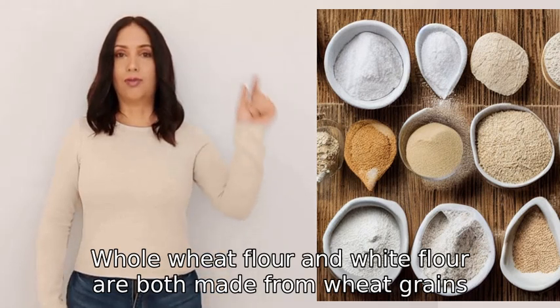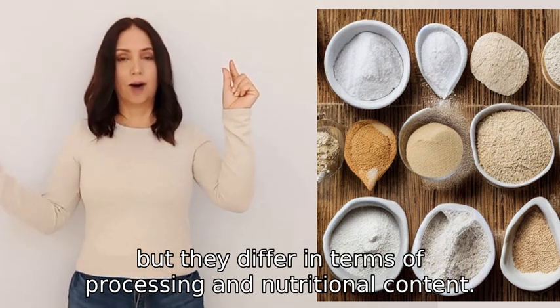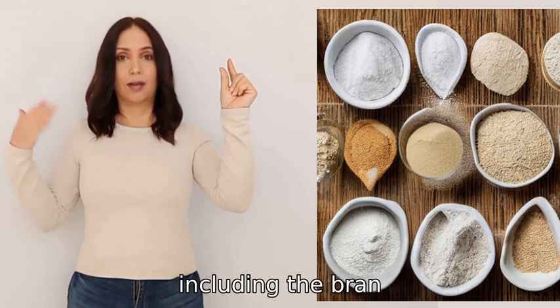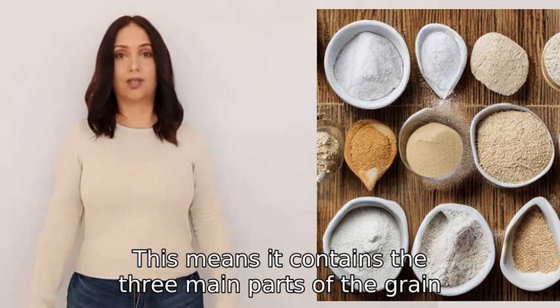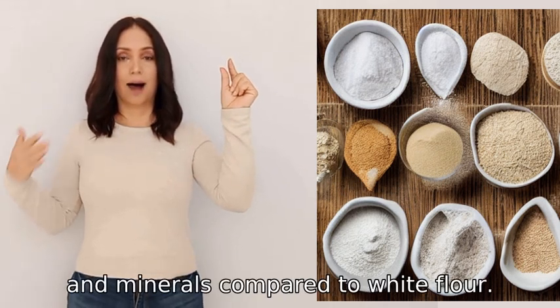Whole wheat flour and white flour are both made from wheat grains but they differ in terms of processing and nutritional content. Whole wheat flour is made by grinding the entire wheat grain including the bran, germ, and endosperm. This means it contains the three main parts of the grain, providing more fiber, vitamins, and minerals compared to white flour.